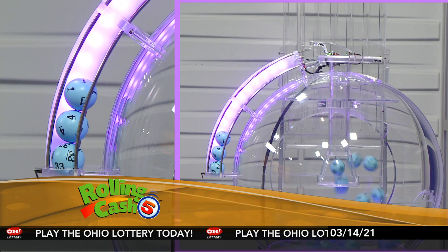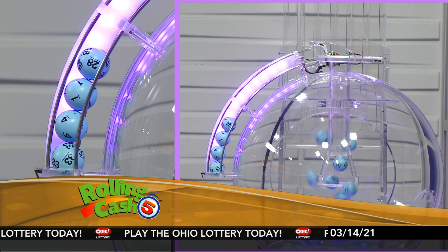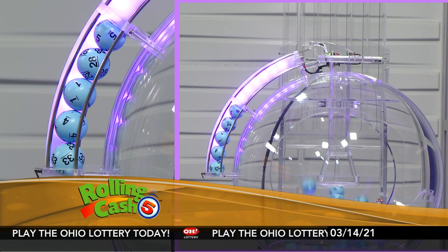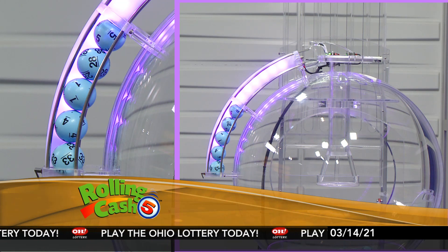First up tonight, it's 33. Next, we have 4. Next, we have a 1. Next, it's 28. And finally, a 5.